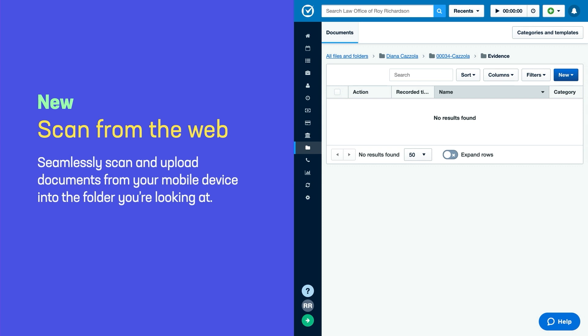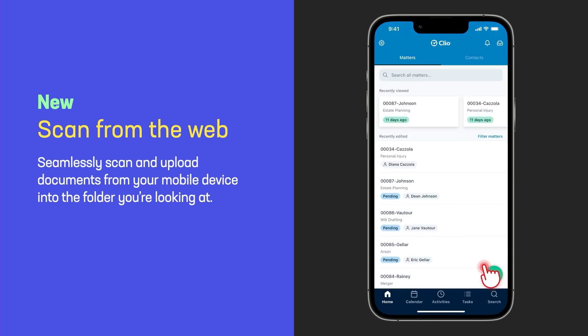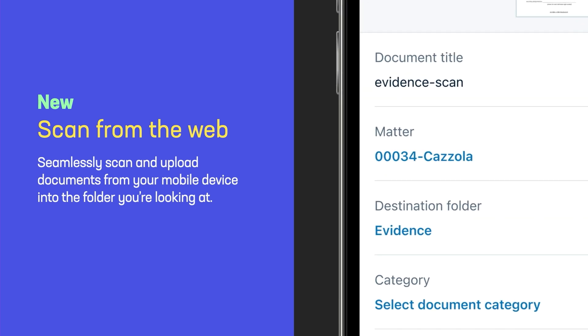To make things even easier, you can actually kick off this workflow from the appropriate folder on your desktop in Manage by selecting the 'scan document on mobile' option. That will send a push notification to your phone, and when you click on it, it will open the app and take you directly to the scanner automatically. The benefit here is that the matter and the folder will be pre-selected based on where you were in Manage — a really seamless way to get your paper documents into Clio very easily.